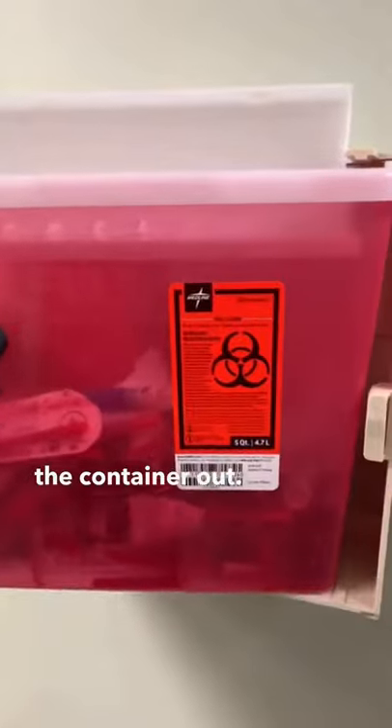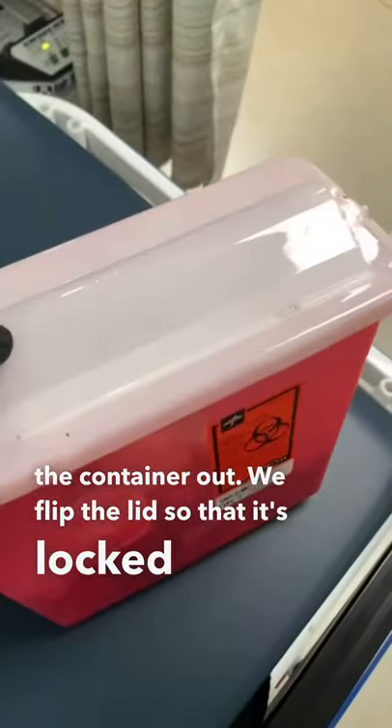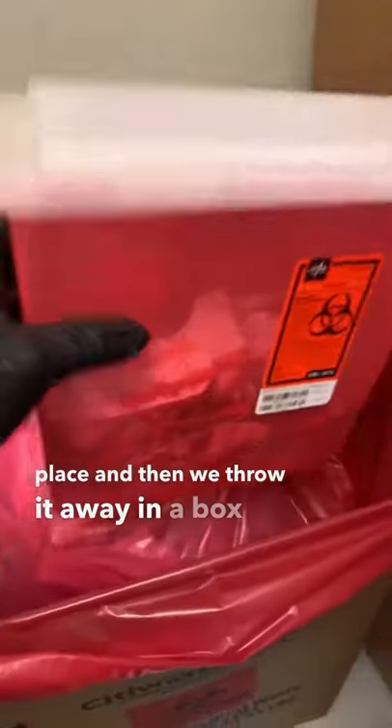When we want to change the container, we use the key, we open it up, we take the container out, we flip the lid so that it's locked into place, and then we throw it away in a box for medical waste.